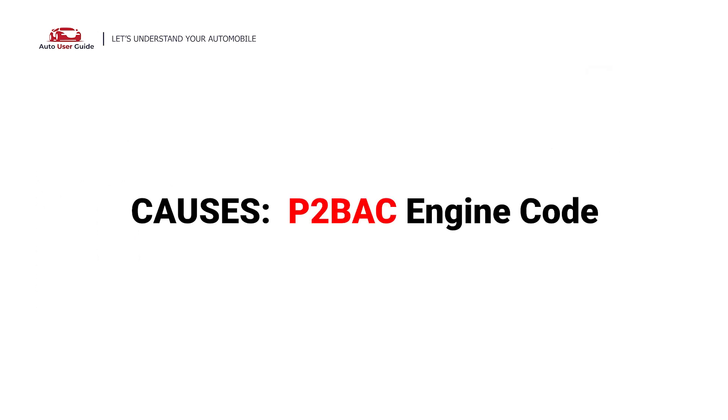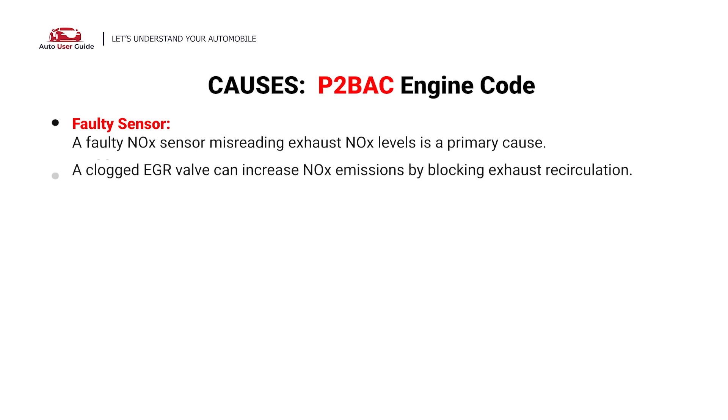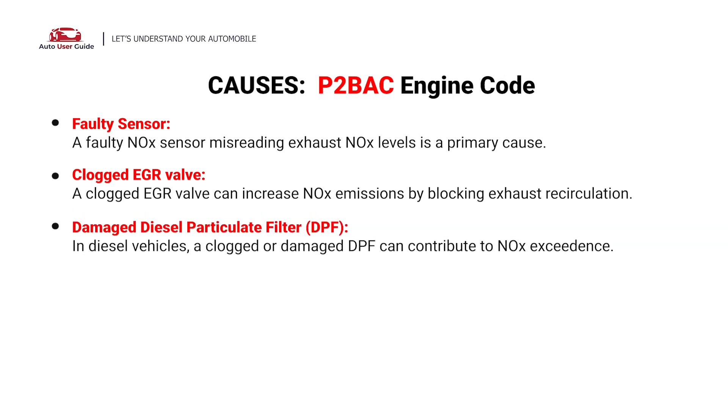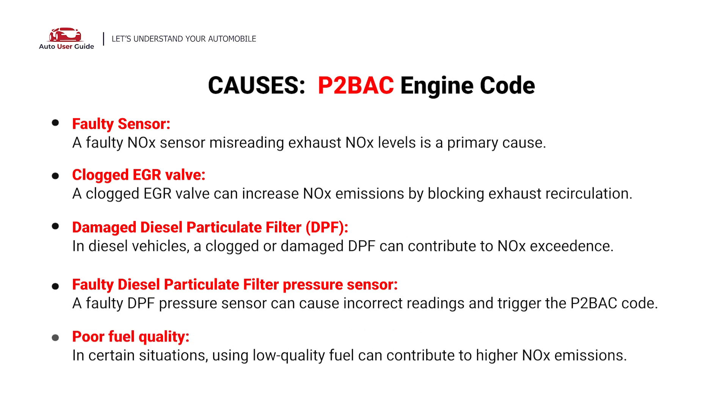So, what causes this imbalance? Here are the most common culprits. This code is caused by these possible faults in your car: faulty sensor, clogged EGR valve, damaged diesel particulate filter, faulty diesel particulate filter pressure sensor, and poor fuel quality.